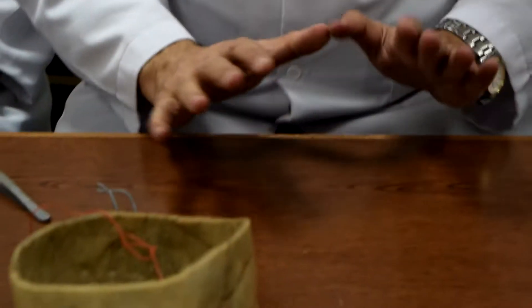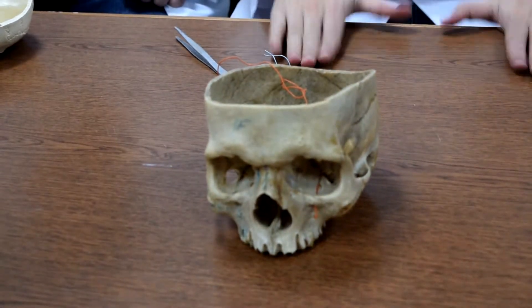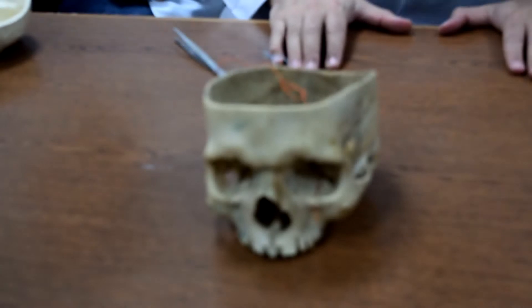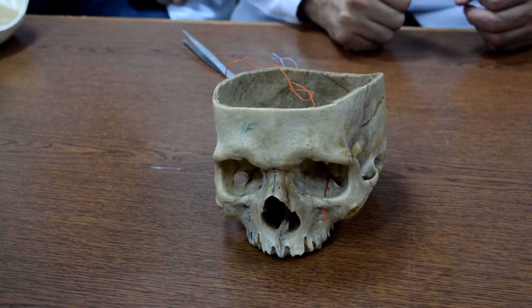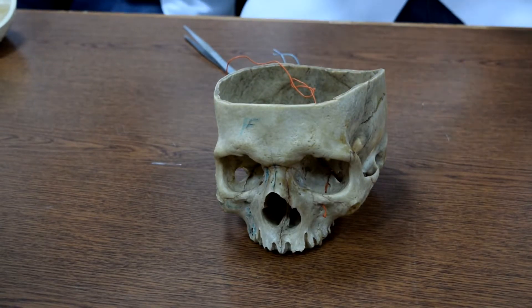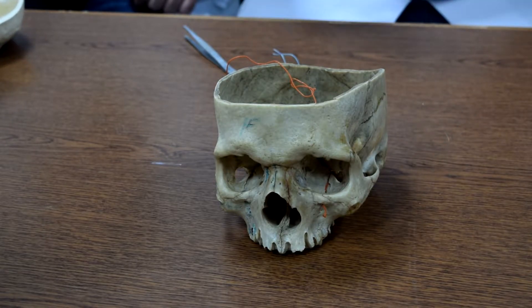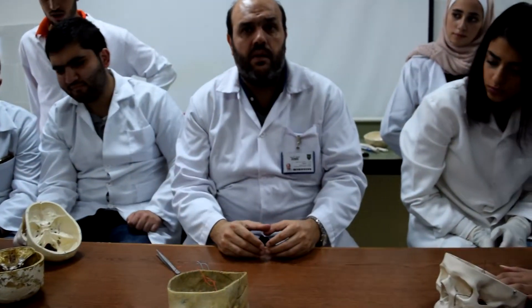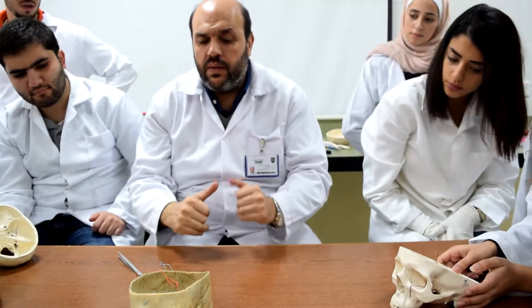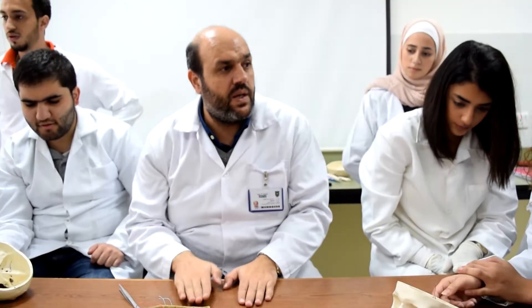I hope we have finished with the middle cranial fossa. Most of the nerves — we have them in the cranial fossa, middle cranial fossa, except the olfactory. The rest we should find in the posterior cranial fossa.